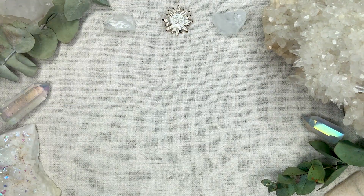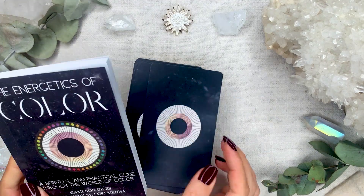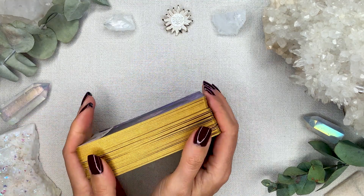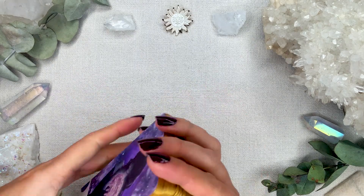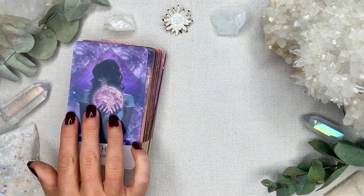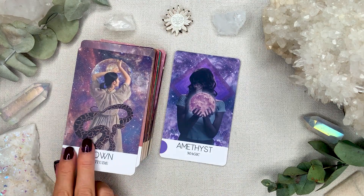Another deck I worked with this week is the Energetics of Color Oracle. I hate the backs — they're so dull compared to the fronts and the actual theme of the deck, which is color. It's got matte gold edges, which I do like, on a matte satin card stock — quite thick and beautiful.